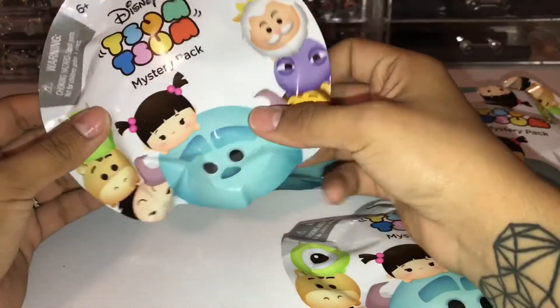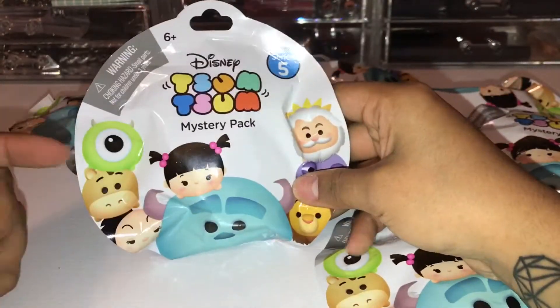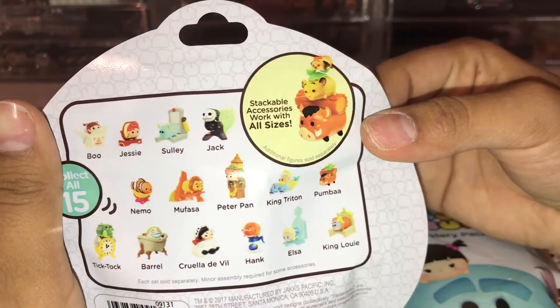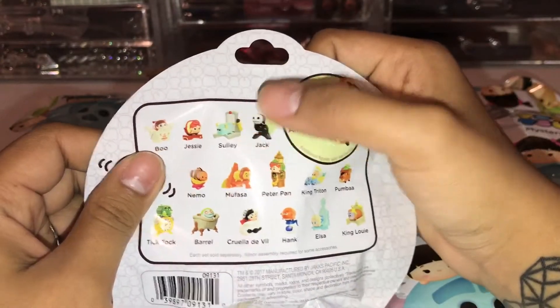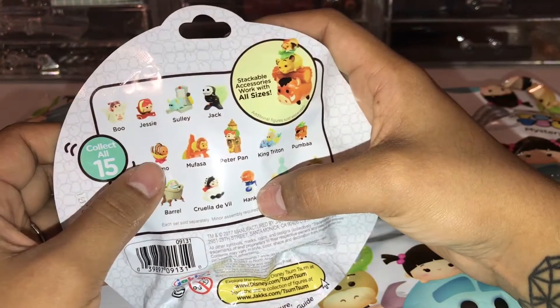They are the Sim Sim mystery packs series five, guys — series five! I found these at Target for $2.99 each. Look at all the beautiful figures: Boo, Jesse, Sully, Jack — I really want Boo and Sully. I also want King Triton, Tick Tock, Hank, and Nemo.